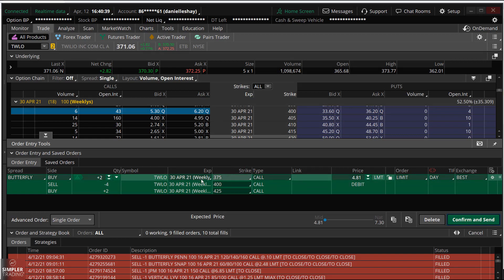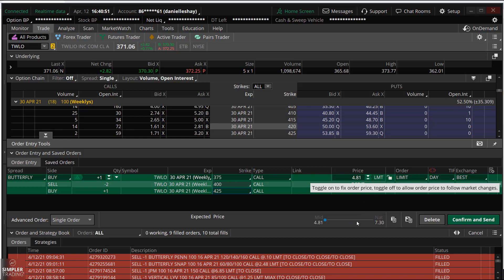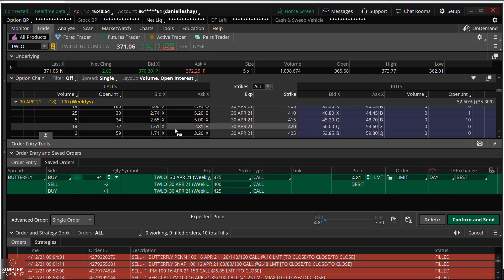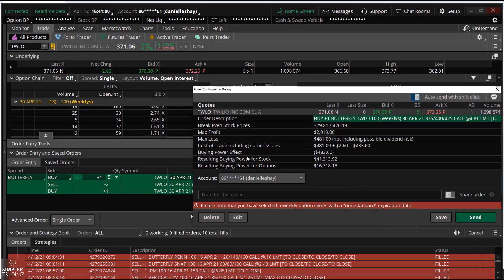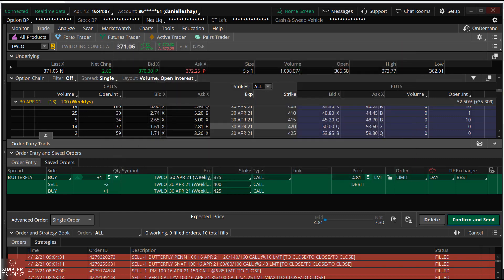Right here I've structured a 25-wide butterfly. The spreads are definitely wide, so don't come in and just hit the natural or leave it unlocked, because you're going to end up paying twice as much as you need to. What I'd like to do is structure this as a 375/400/425 butterfly. That's going to give me a really good risk-reward — about one to four — and it will allow me a low-price trade. If and when TWLO trades up into $375, that will allow that butterfly to mature.